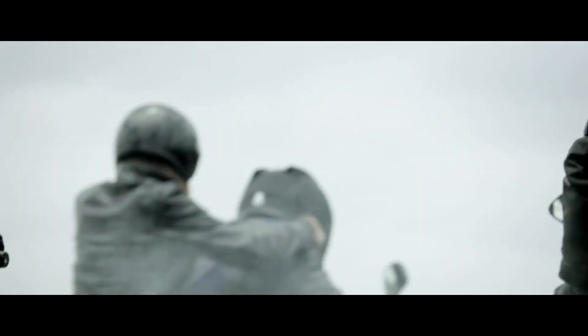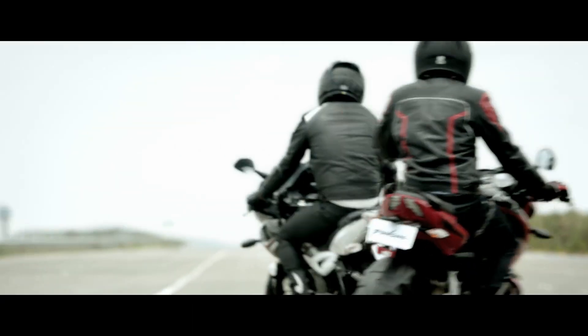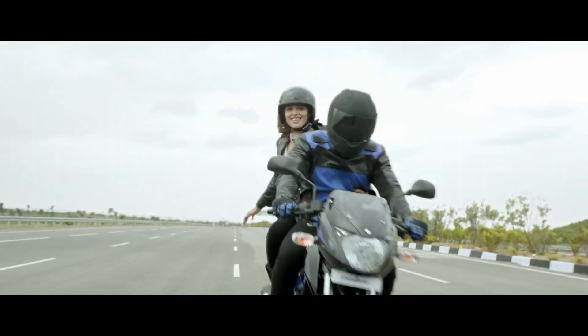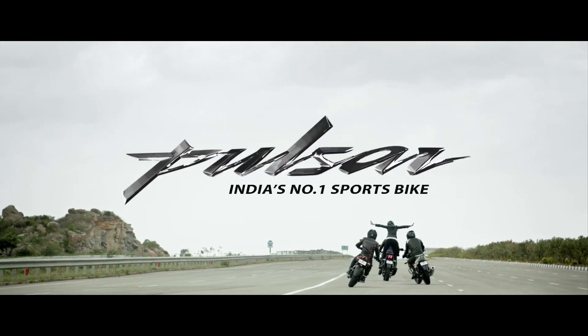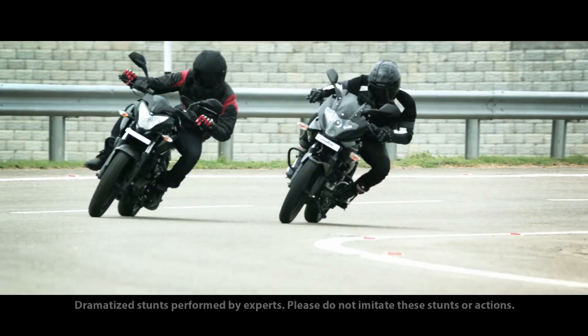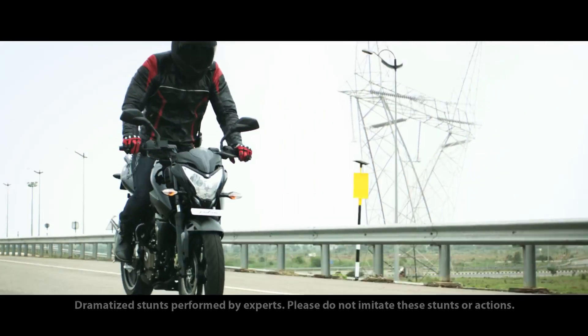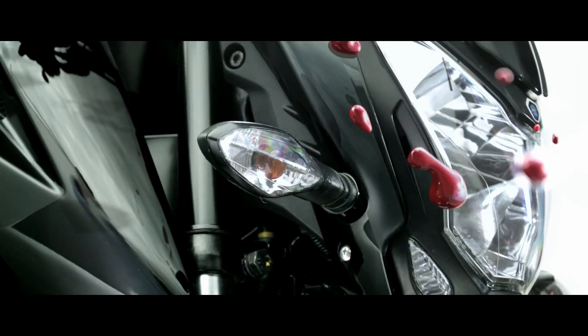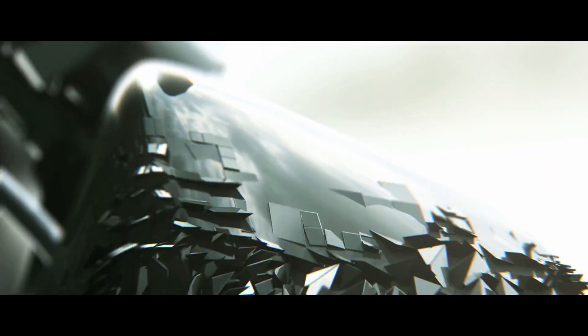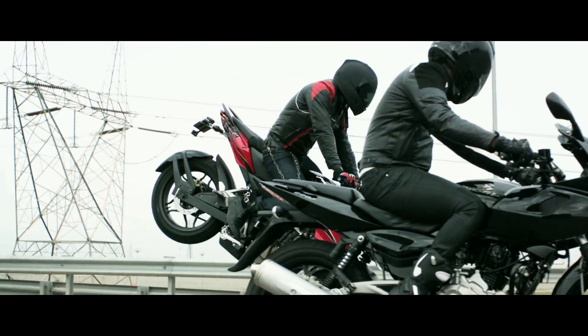The price will start from around 1.80 lakh. This 250cc bike will likely place itself as a dominant competitor in the 200cc segment. It could be a continuation of that legacy, which is why we are getting the most drastic changes seen so far.